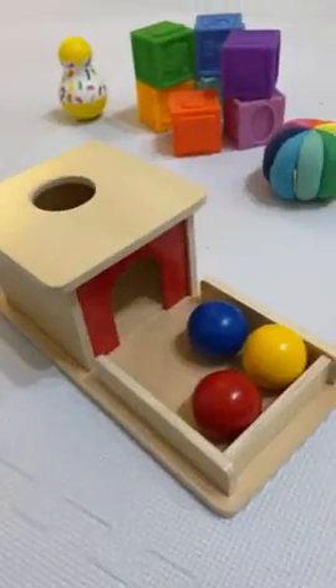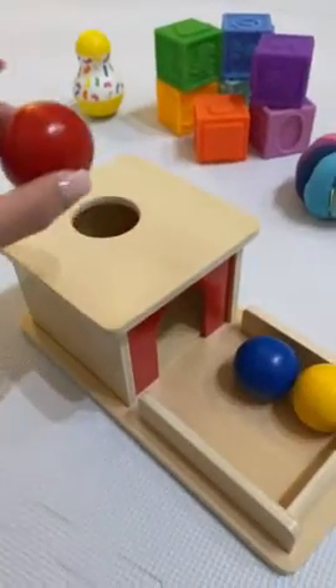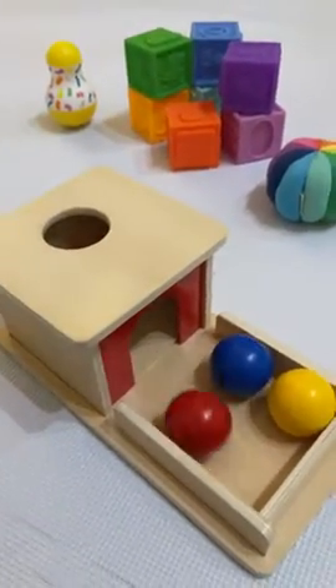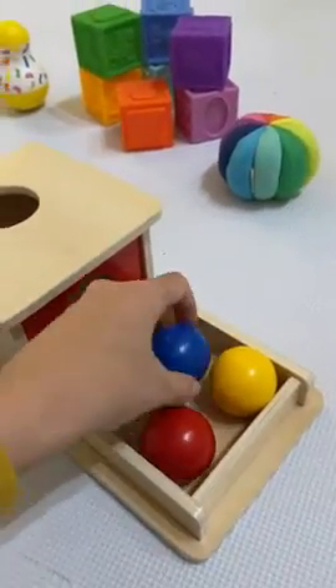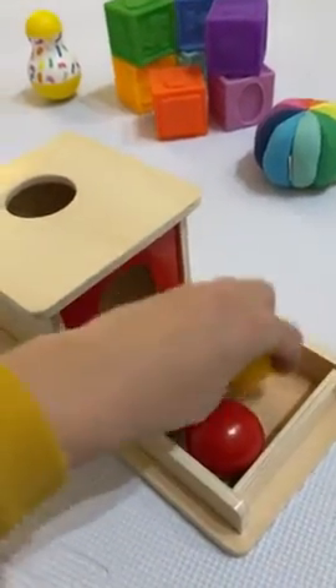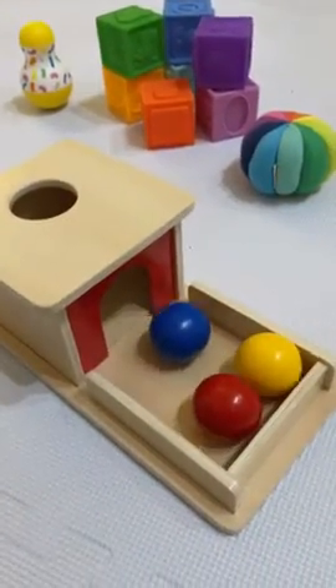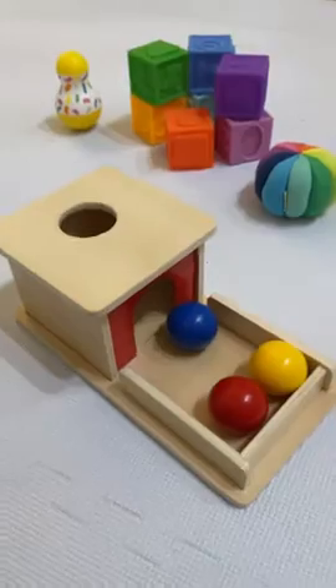I like the colors as well, and I think one of the things that my baby really likes about this toy is how loud it is. It can get a little annoying but baby loves it. I feel like the loud noise keeps her attention for a lot longer, so for her, I think it's great.